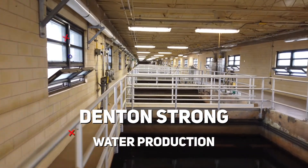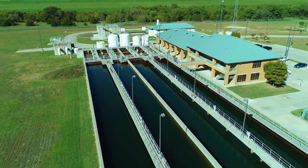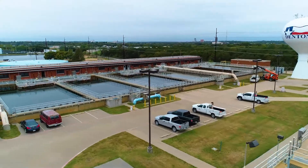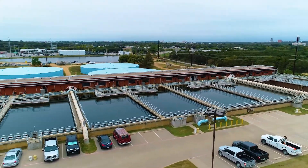The City of Denton owns and operates two water treatment plants. The Lake Ray Roberts water treatment plant is a 20 million gallon a day facility. The Lake Louisville water treatment plant is rated at 30 million gallons a day.